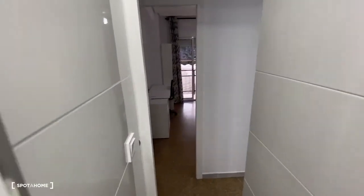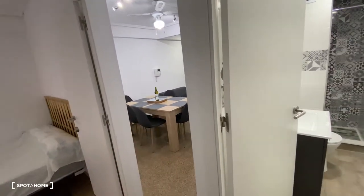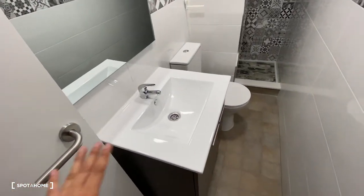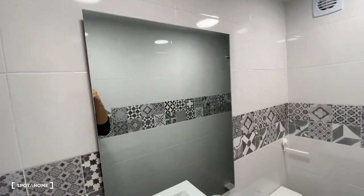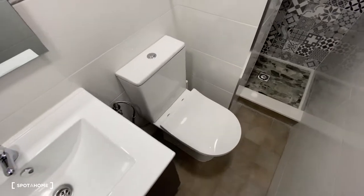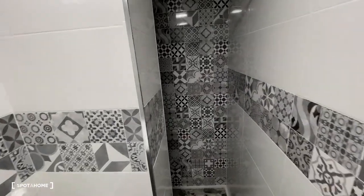Now we check out the last part of the apartment — bathroom number one, attached to the living room area. We've got the sink, a pretty big mirror, some cool patterns decorating the walls, some space in the bottom, the toilet, and at the end of the bathroom, turning slightly to the left, we can see the shower.